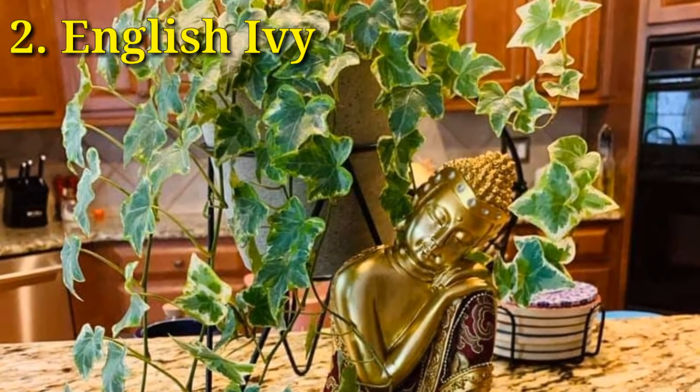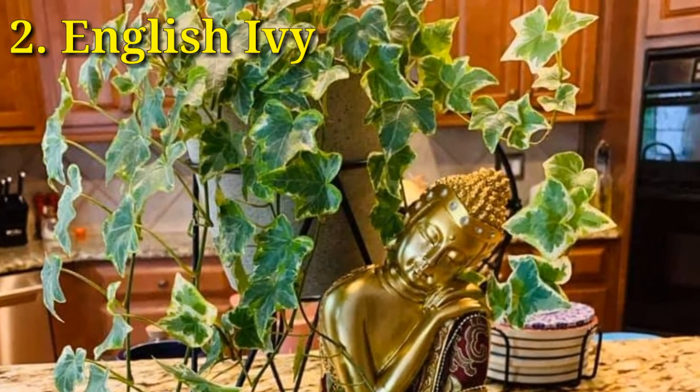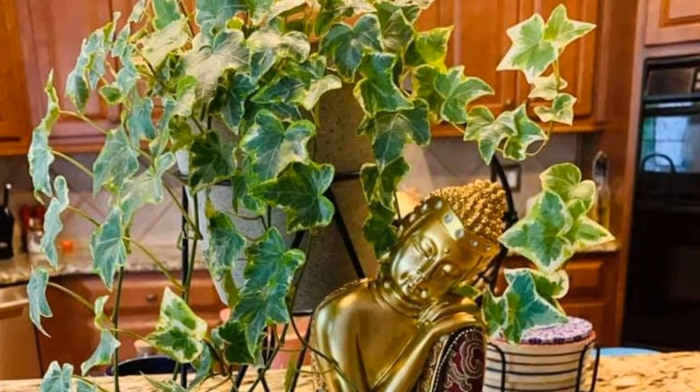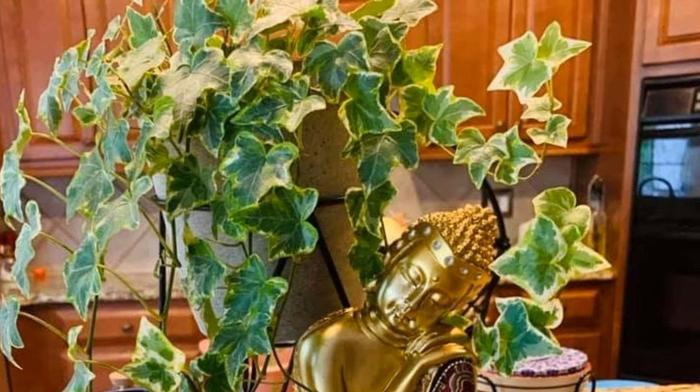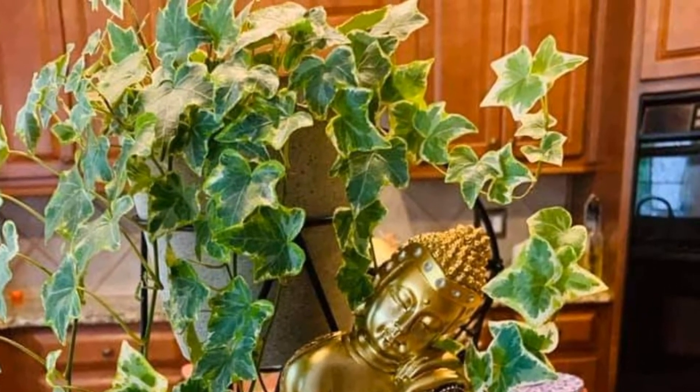English ivy grows well in small pots and prefers to be crowded. They look great in hanging baskets. They remove toxins formaldehyde and benzene.